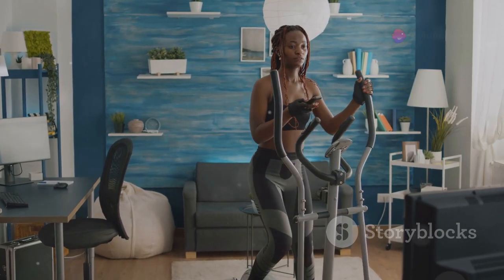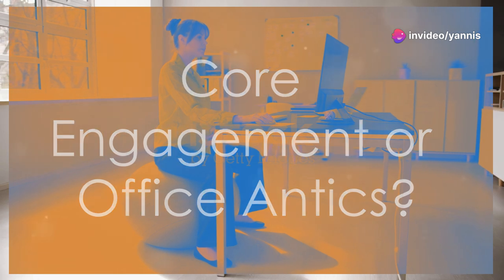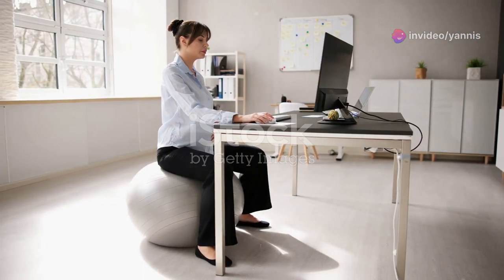Overall, I'd say the under-desk elliptical is a solid option if you're looking for a way to sneak in some extra movement throughout your workday. It's not going to replace your gym routine, but it's a convenient and surprisingly effective way to stay a bit more active at the office.